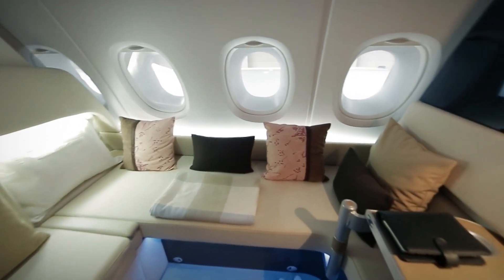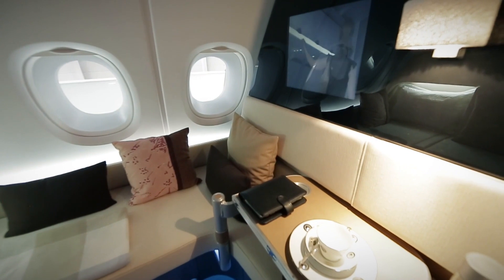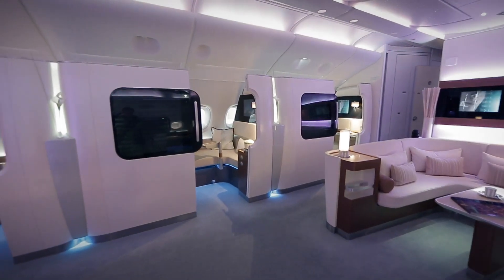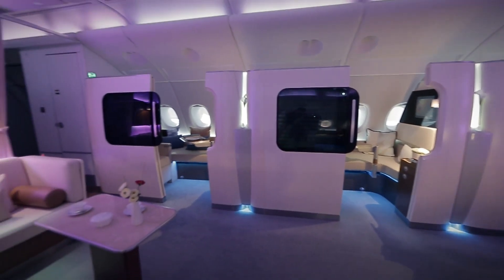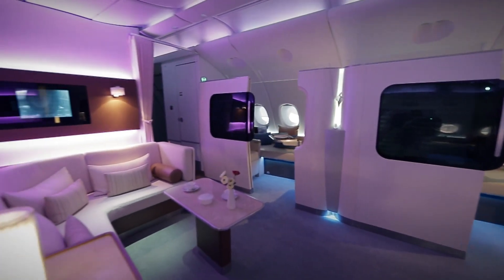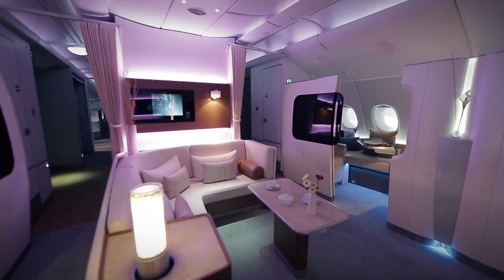They're called suites here. Essentially, it's a small five-star hotel room with a bed, an armchair, a TV, and a small table. If you wish, you can even invite someone into such a cabin — it won't be crowded. That said, you won't achieve complete privacy here, as the sidewall of a suite is only 1.8 meters high.